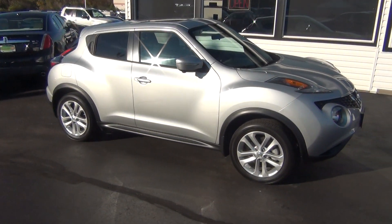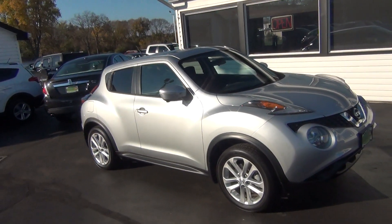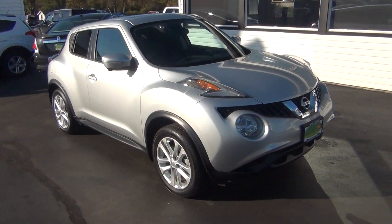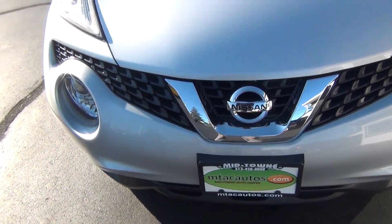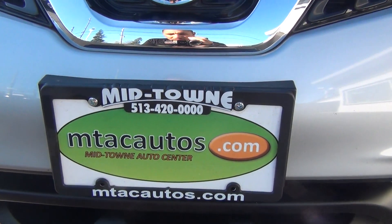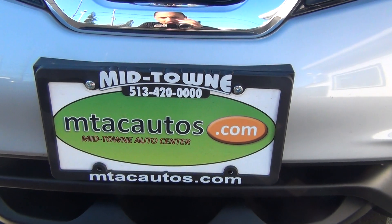If you do have any questions, you can give us a call at 513-420-0000, or you can visit us on the web at mtacautos.com where you can see this vehicle along with the rest of our super low mileage inventory. Thanks a lot, have a great and wonderful day.